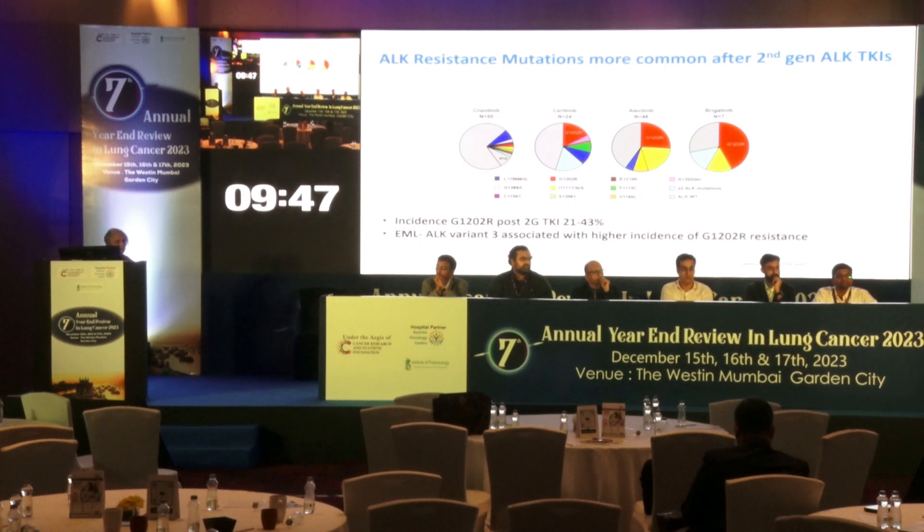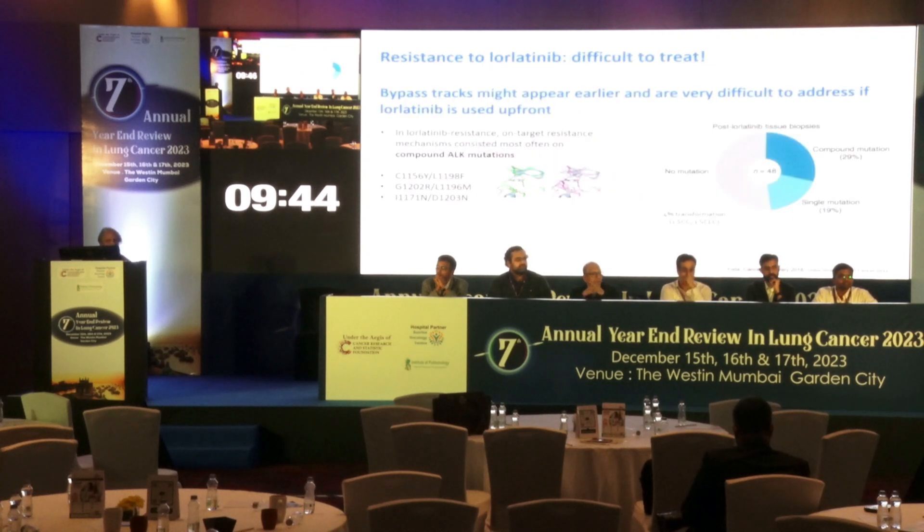On the other hand, if Lorlatinib is used first-line, resistance is difficult to treat. Bypass mutations appear earlier and are very difficult to address after Lorlatinib progression. So the difference is: with Alectinib you can sequence to Lorlatinib, but with Lorlatinib progression you would most often go to chemotherapy. Resistance pattern differs significantly between the two drugs.